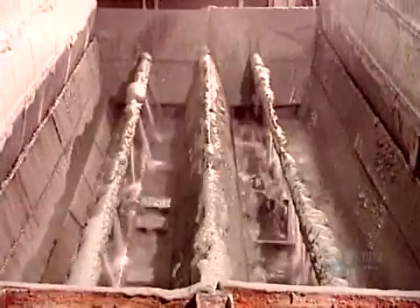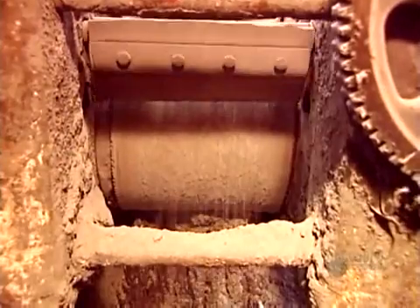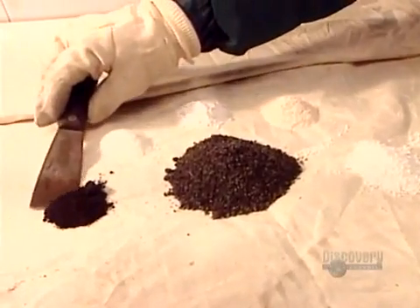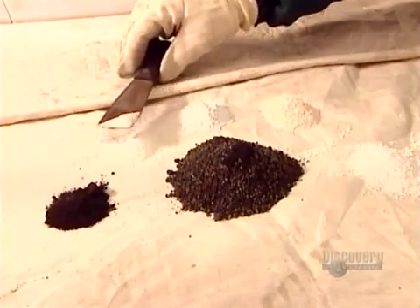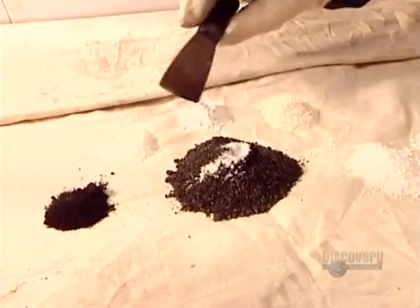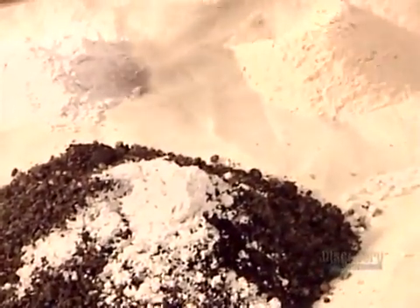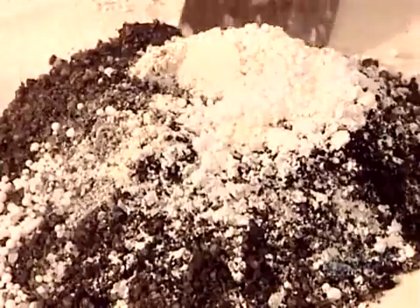Drum filters then separate the water from the solids. This water now joins the water that was separated earlier. They pour in zinc powder to solidify the dissolved gold and form pieces containing both zinc and gold. To smelt it into bars, they first have to mix several chemicals: manganese dioxide, fluorite, silica flour, borax, and sodium nitrate.